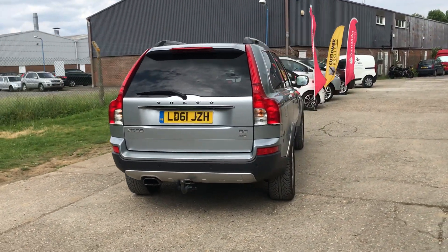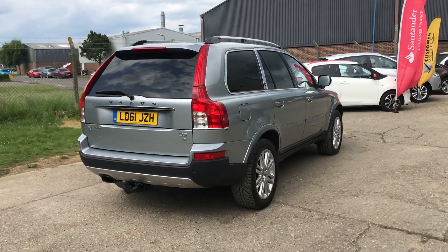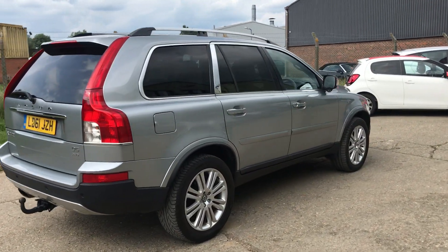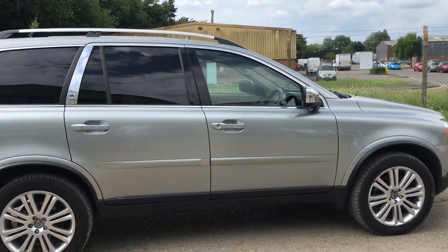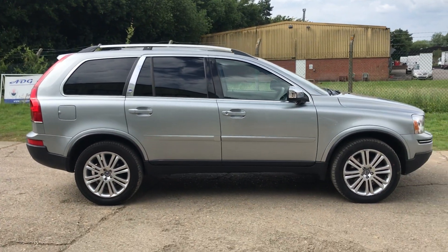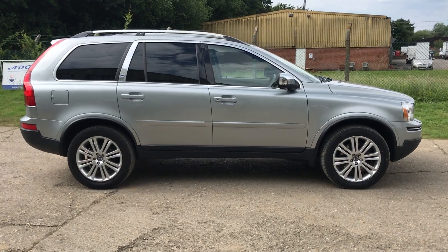It has a full Volvo service history, fully documented on our website. The car is in lovely condition — let's go and have a look at the interior.